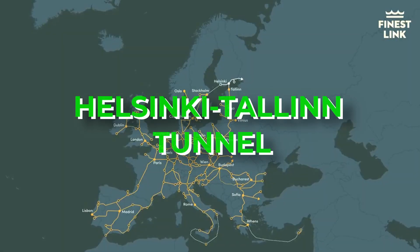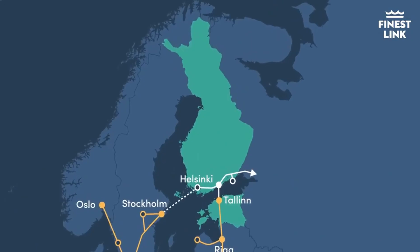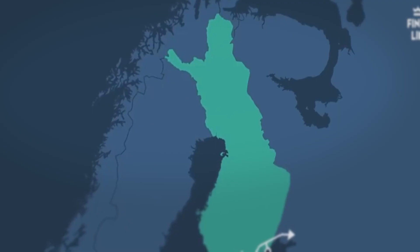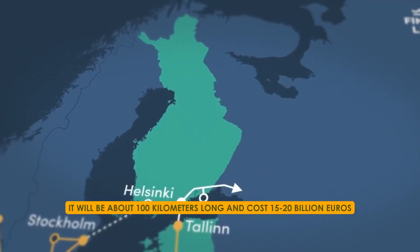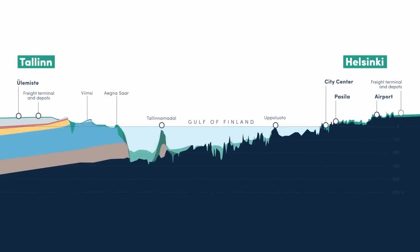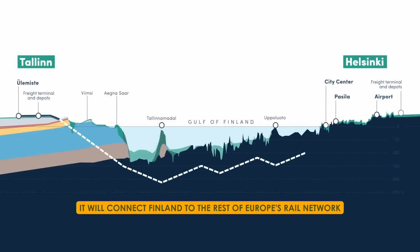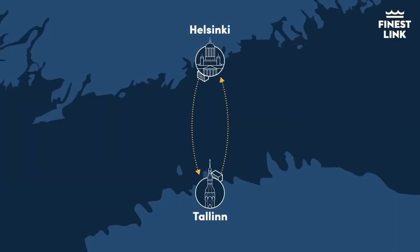And there are even more amazing tunnel projects to explore. Next up is the Helsinki-Tallinn Tunnel, which will connect Finland and Estonia. The project, led by entrepreneur Peter Vesterbacka, plans to build a railway tunnel under the sea between the two countries. It will be about 100 kilometres long and cost 15 to 20 billion euros. This tunnel will be the longest undersea railway tunnel in the world, beating the Channel Tunnel in length. The tunnel is important because it will connect Finland to the rest of Europe's rail network, especially the Rail Baltica project, which is making rail travel easier across Baltic countries. By matching Finland's rail gauge with the Baltic countries' gauge, the tunnel will allow high-speed trains to travel smoothly between them.